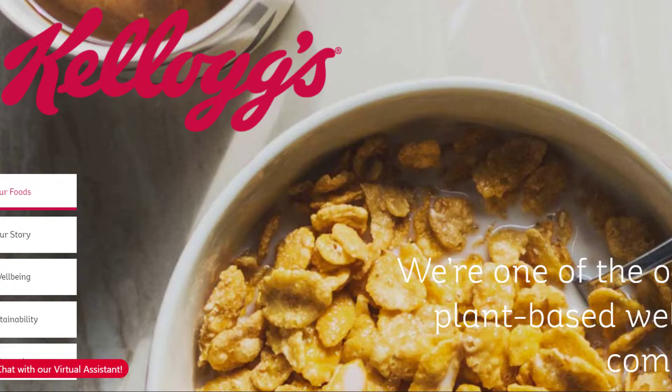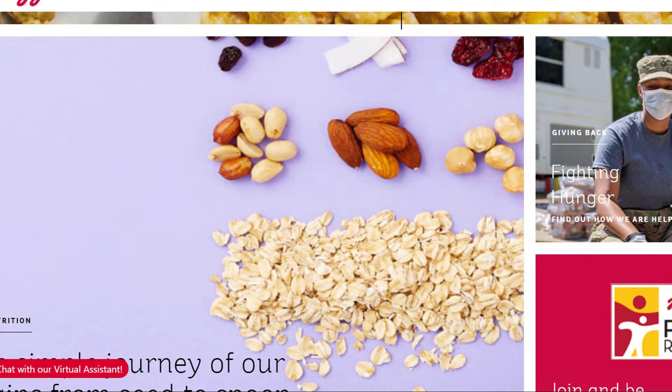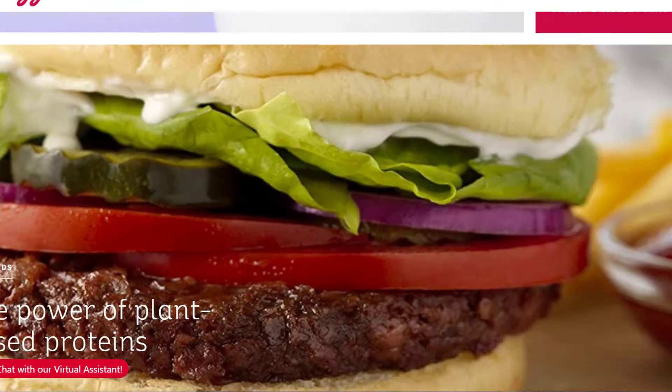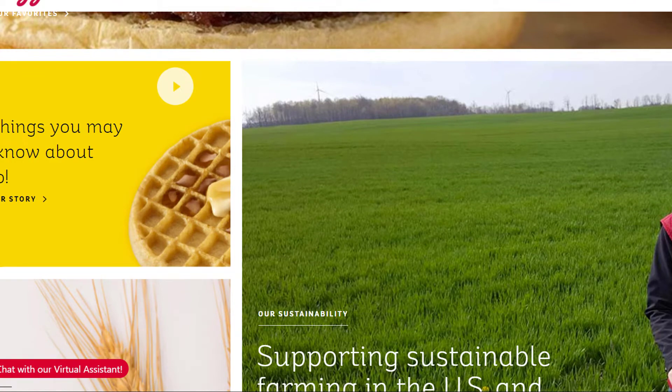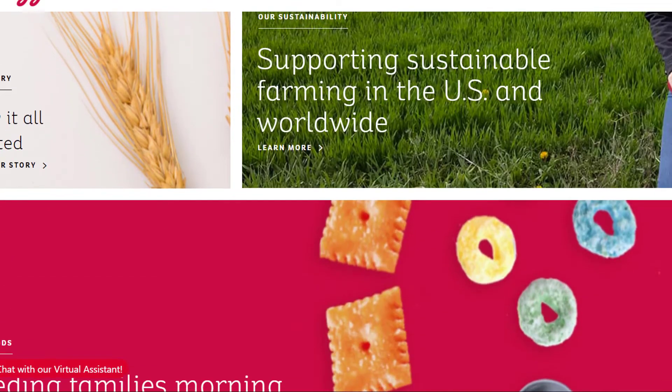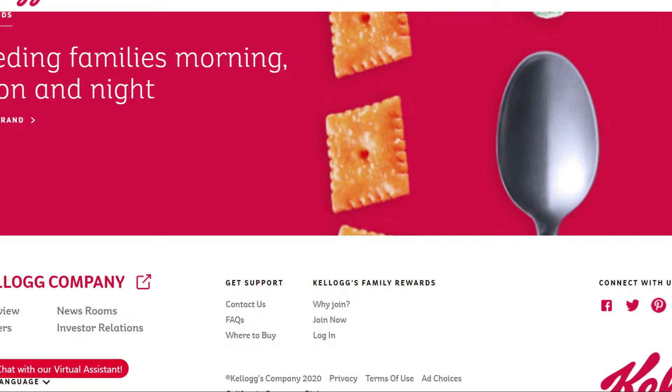All right guys, this is Kellogg's. If you haven't heard of Kellogg's, I really don't know what to say to you. They make food. They're mostly known for their Kellogg's cereal, but they're really into a lot of foods. They have a lot of different brands, so they have a pretty well-diversified portfolio in that respect.